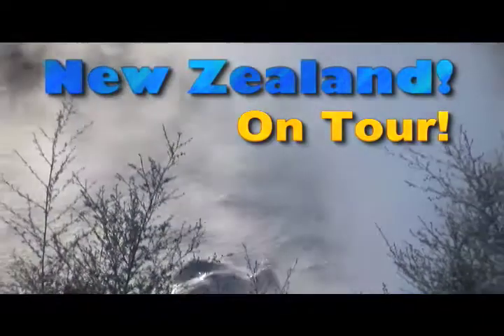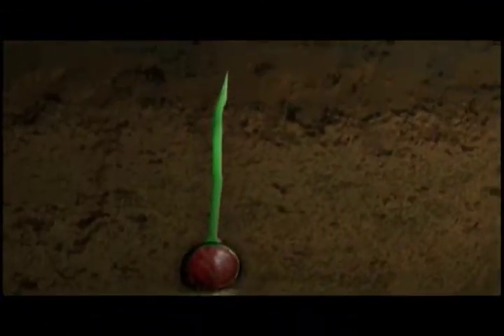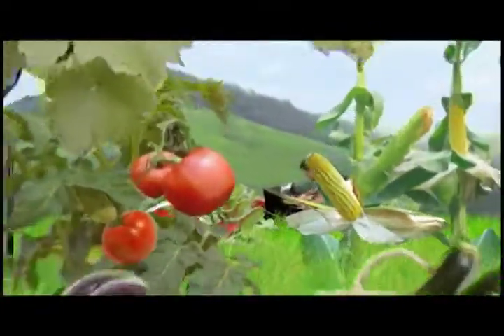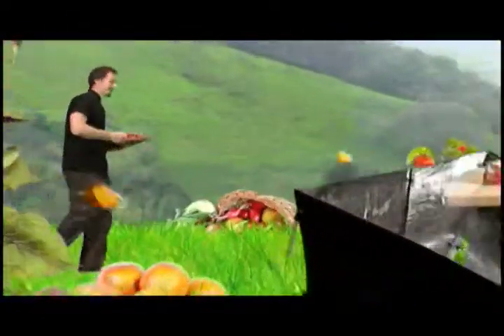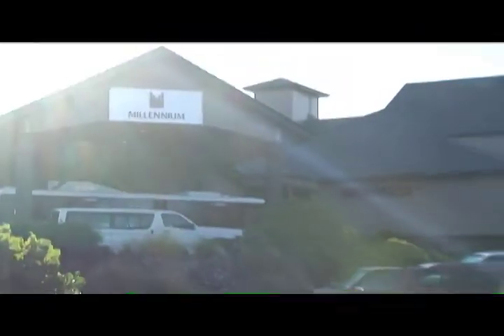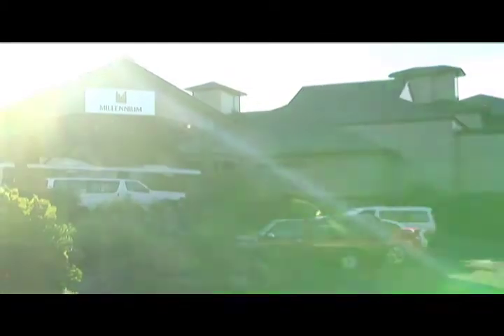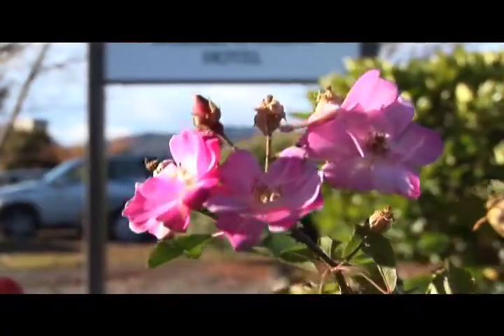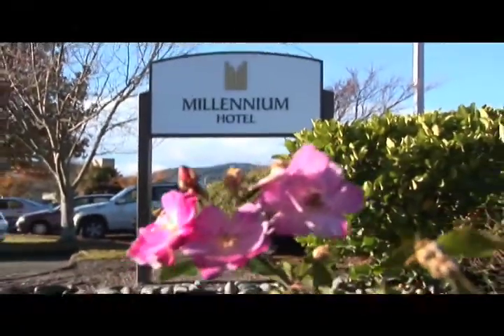We're on tour in New Zealand. We're in the geothermal hot springs region of Rotorua, here at the beautiful Millennium Hotel and Resort in the stunning hot springs region of Rotorua in the North Island of New Zealand. With Executive Chef Chris Bell of the Hotel Millennium.